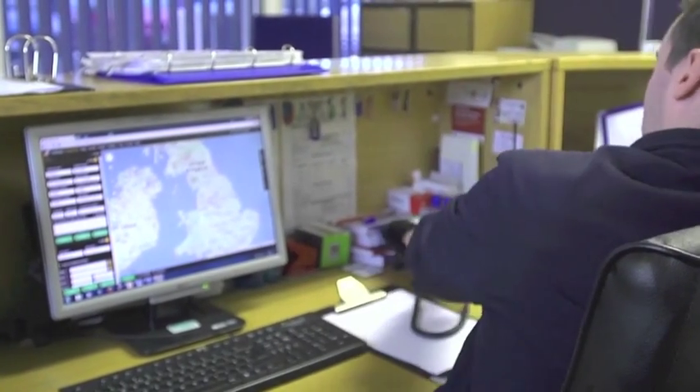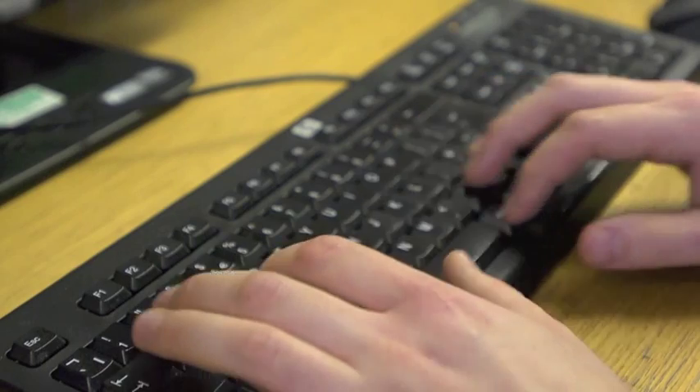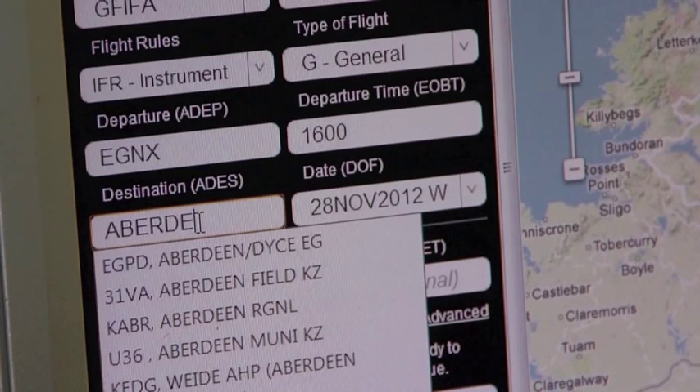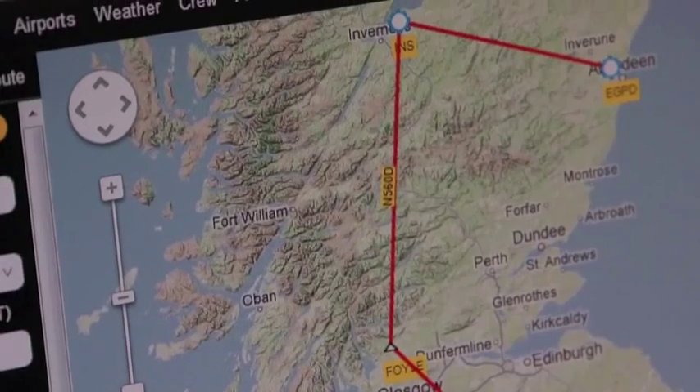The main Rocket Route features that we use are the Auto Router when we're providing quotes for ad-hoc charters. It gives us a quick and easy estimate of time. Also, most of our customers will give us a town or city to fly over when we're flying surveys, and using the VFR draw function we can search for that quite easily.